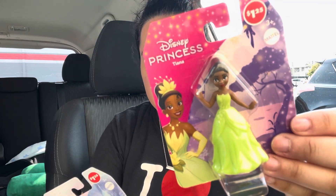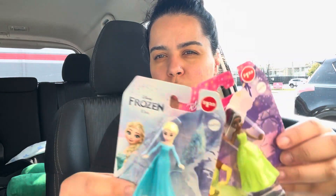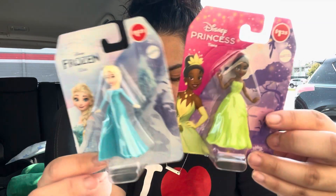For the baby again, I got her Princess Tiana and then Elsa. They had Cinderella and the Little Mermaid too — I don't know if they had other ones — but I got her these two.